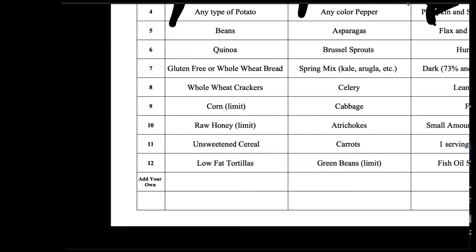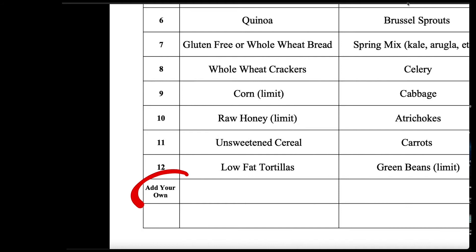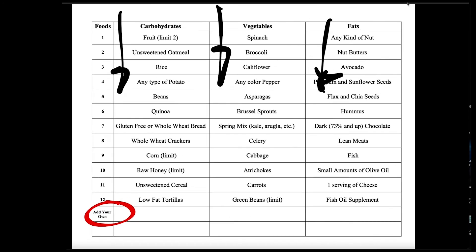In no way, shape, or form is this the only food that you can eat. I want you guys to explore adding your own foods. If you don't see a kind of carbohydrate you like, add it — but don't add ice cream. You don't need ice cream.